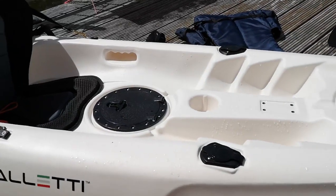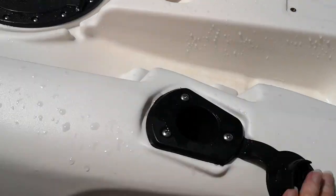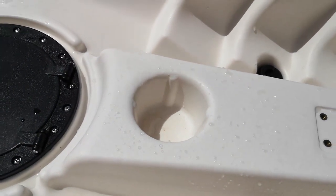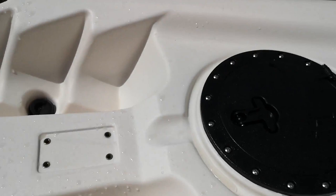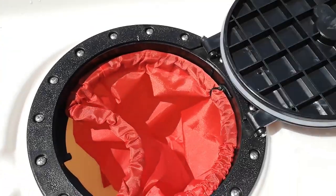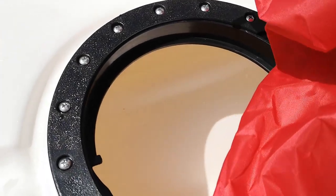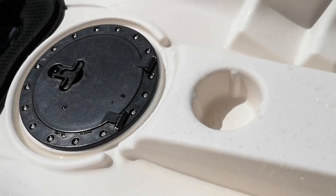It is actually a fishing kayak, as I understand. So there are four fishing pole holders. It also has a water drink holder and two little openings to keep things dry. It's all tied in, so anything stored there would be kept underneath.